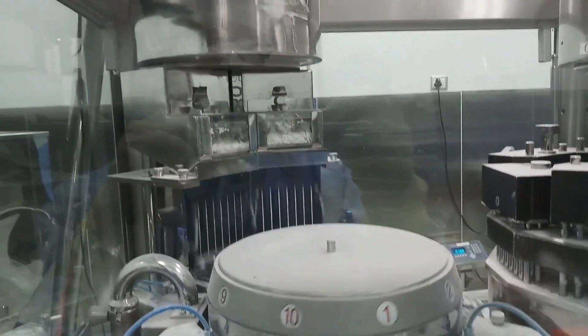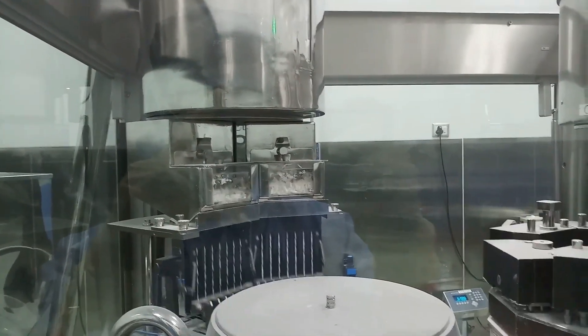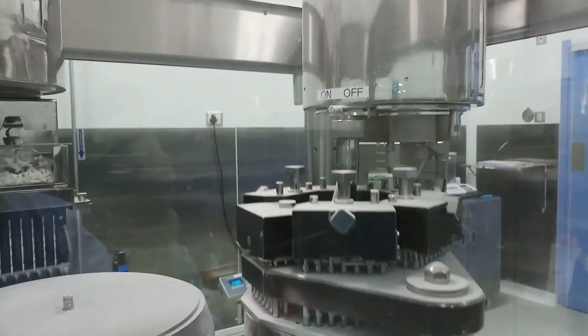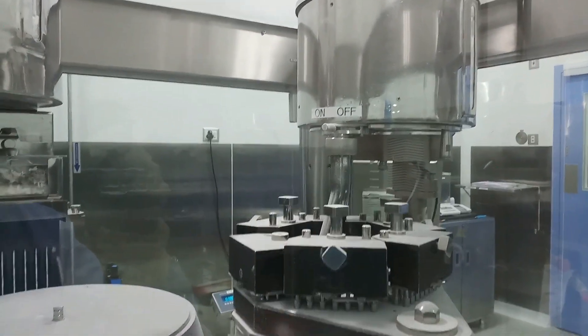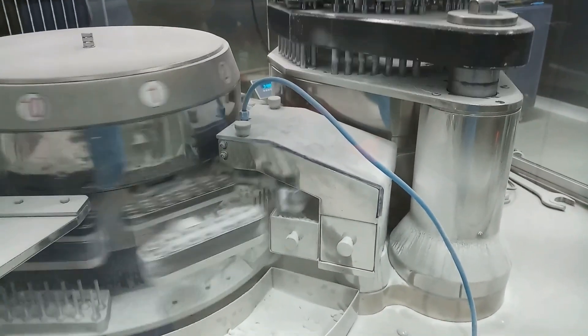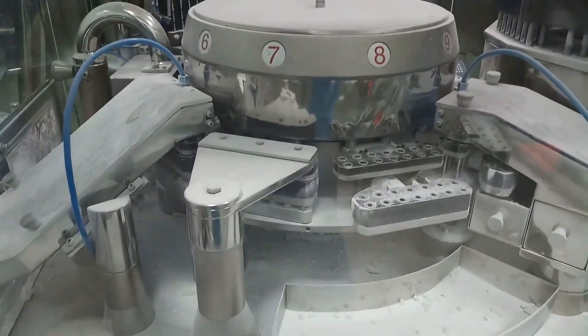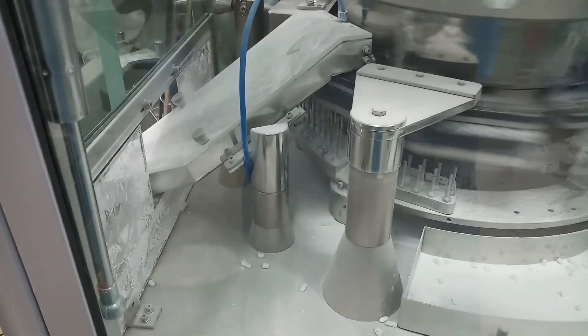The powder is loaded into the hopper and transferred to the powder top by a stirrer. The tamping device gradually forms a slug by a series of 5 tampings in the dosing disc. The 6th stroke of the tamping device ejects the slug into the body of the capsule.